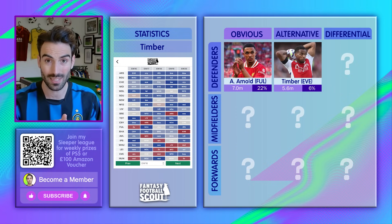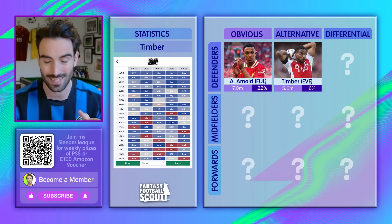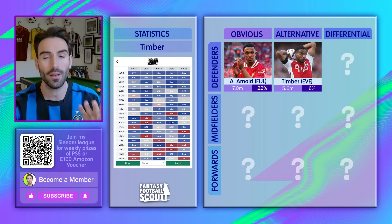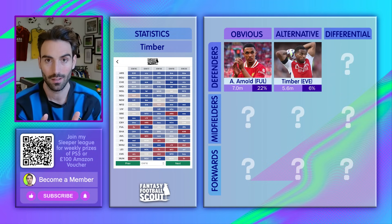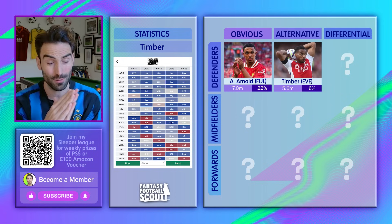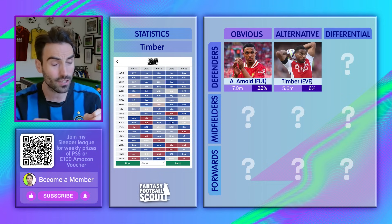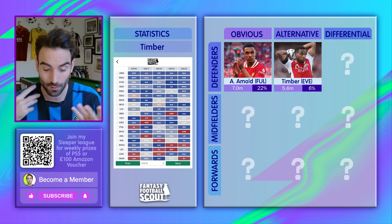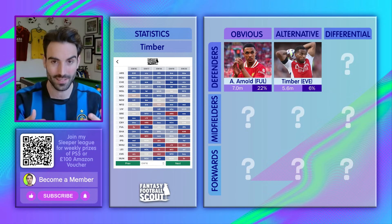I'm surprised Timber is as differential as he is. Double Arsenal defence definitely looks on. Along with Liverpool, they're clearly the best defence in the league this season and I don't see that changing for a long while. Sometimes we channel all our energy into attacking purchases in FPL, when actually those six-pointers really make a difference. The defence in many teams right now is a shambles — players like Greaves, Mikalenko, Rico Lewis, Lewis Hall. Really we only want one of those guys alongside a Gabriel and a Trent or a Timber.